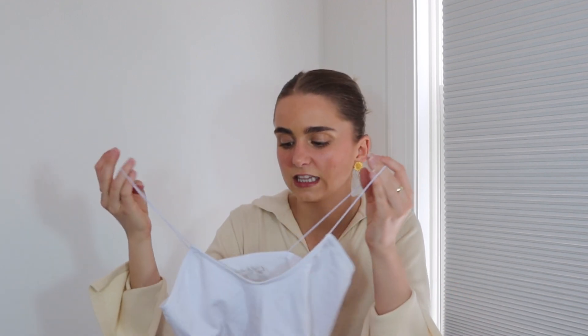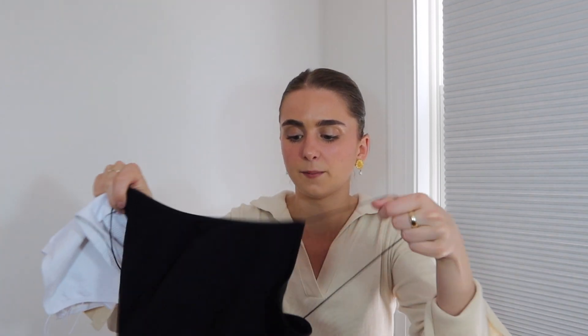I also love wearing the tank tops with outfits — under my button downs with the shirt open, it's really cute. These will definitely come in handy, especially in the summer. I absolutely love these so much.